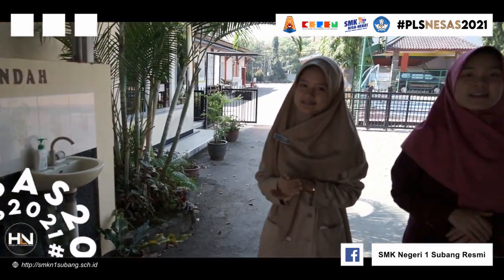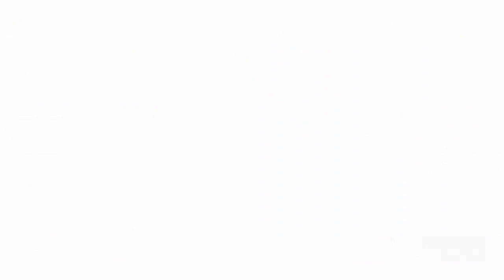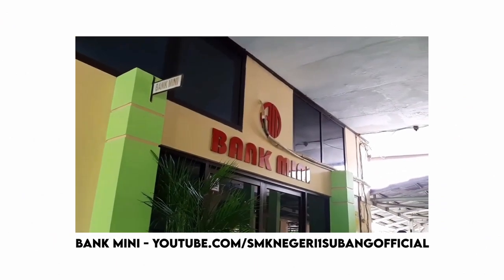Sebelum kita masuk, cuci tangan dulu di sini dan cek suhu tubuh kalian di sini ya. Ruangan pertama yaitu bank mini — di sini kalian bisa menabung dan menyelesaikan semua administrasi sekolah.